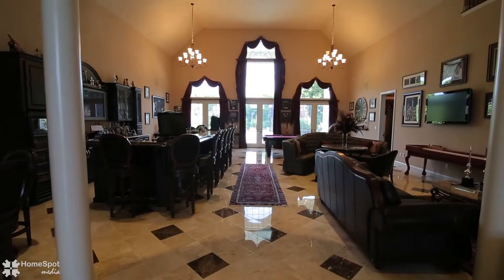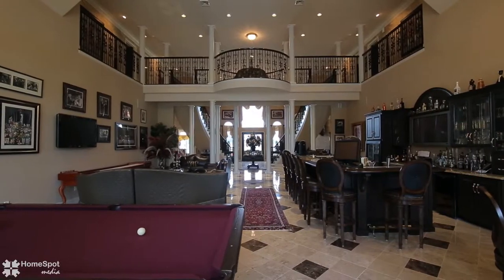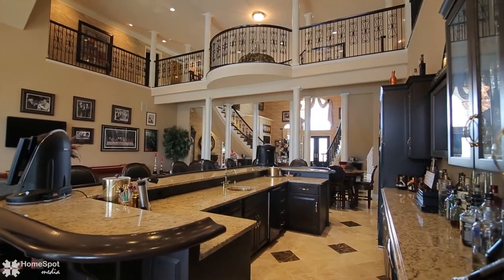The 1,100-square-foot great room with its 23-foot ceiling and custom wet bar — housing built-in wine and soda coolers, ice maker, and dishwasher — will make entertaining a pleasure.